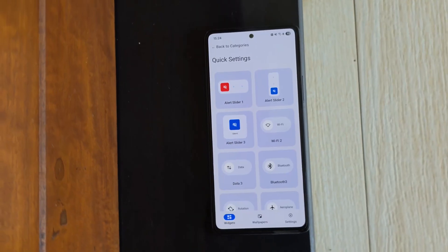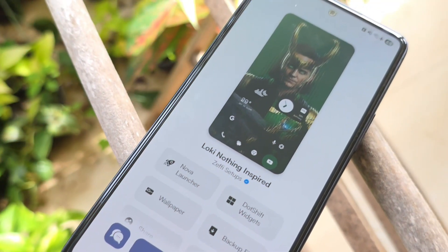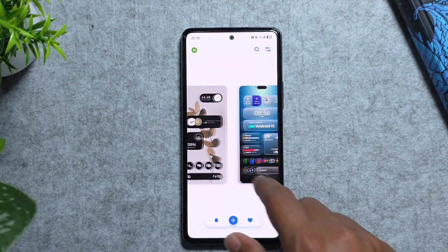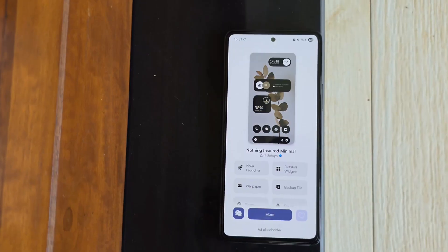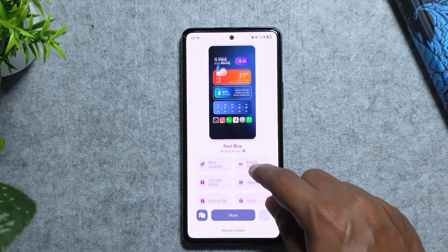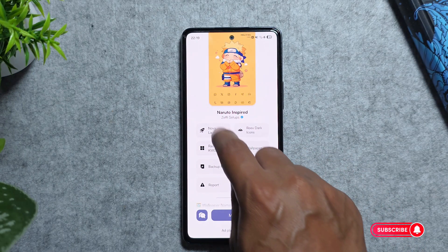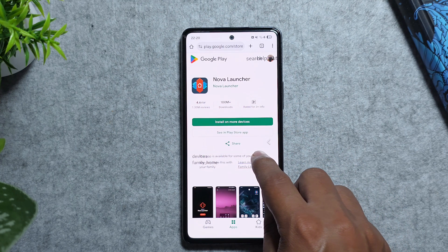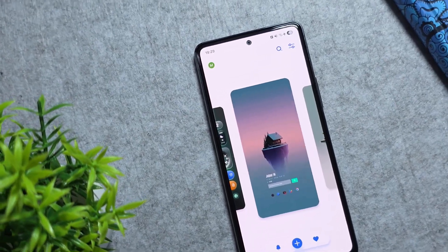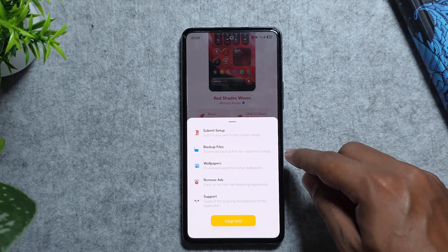Up next we have Palette, a vibrant hub for Android that's all about home screen inspiration and creativity. With tons of gorgeous setups uploaded by a thriving community, you can explore layouts for icon packs, widgets, wallpapers, and themes with direct links to every asset you need. When you find a setup you love, tap the links and recreate it yourself. It's free to browse, but premium features like ad-free browsing and uploading your own palettes require a one-time subscription.